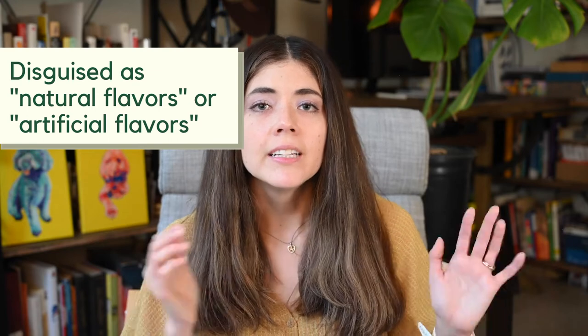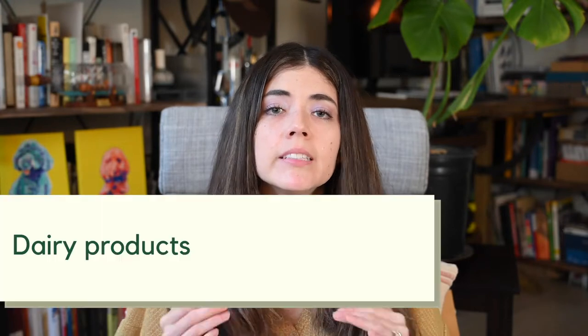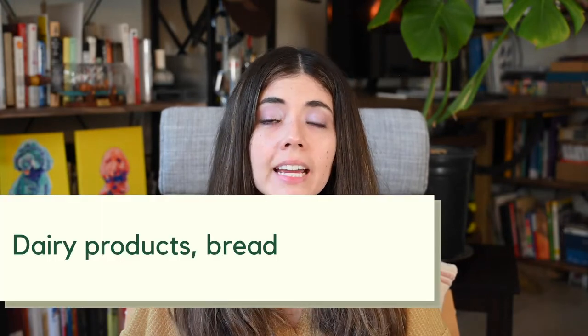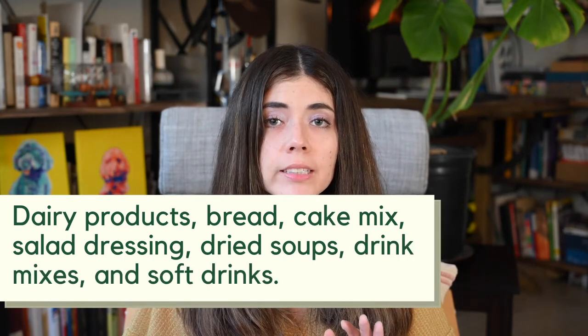The next item I would avoid, item number five, is propylene glycol. Propylene glycol is another one that is out there, and sometimes it is hidden on the ingredients list because it can add a little bit of a sweet flavor — so it can be hidden in the category of natural flavors or artificial flavors. Propylene glycol can be found in so many items, especially dairy products, bread, cake mix, salad dressing, dried soups, drink mixes, and soft drinks.